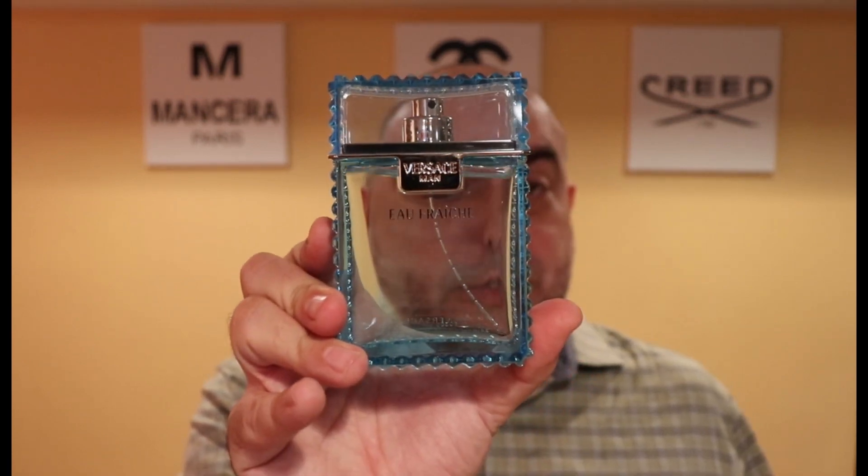At number five, another talked-about fragrance that's been on many lists — I had it higher on previous lists but here it comes in at number five — and that is Versace Man Eau Fraîche. A beautiful clean citrus fragrance with good performance that comes in very cheap. I think it's deserving of being on this list and deserving of being in anyone's collection if you don't already have it.